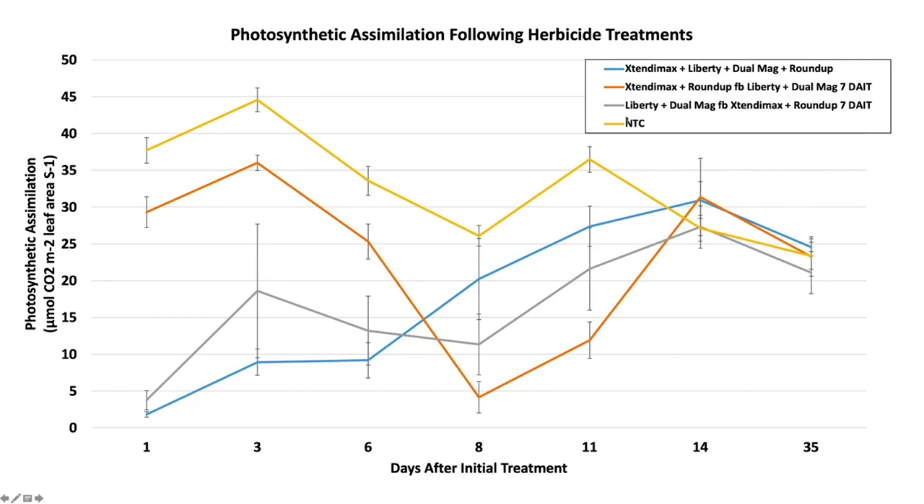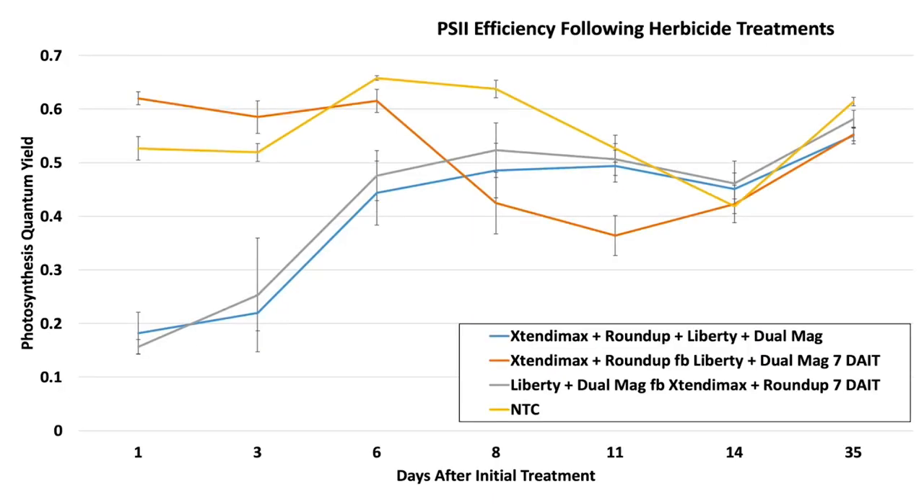For the two programs where Liberty was applied first — Liberty with Dew followed by Xtendimax and Roundup, and the illegal four-way mix — CO2 assimilation started at a very low point and slowly worked its way up. Dicamba and Roundup were sprayed seven days after initial treatment for the gray line, but Dicamba had almost no effect on CO2 assimilation — plus all these pigweed are Roundup-resistant so Roundup didn't do anything. The key finding is Dicamba doesn't really slow down CO2 assimilation much compared to non-treated plants, but Liberty does — Liberty caused a lot of disruption to CO2 assimilation.